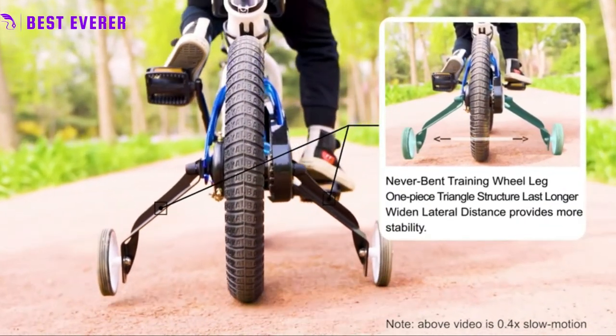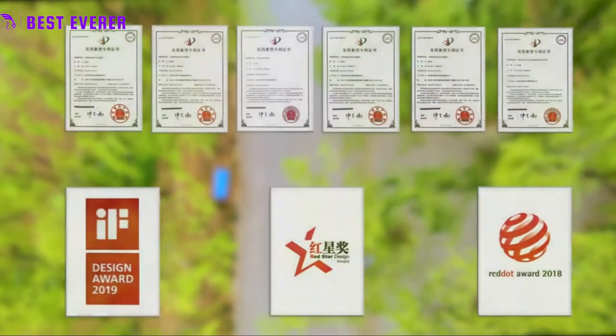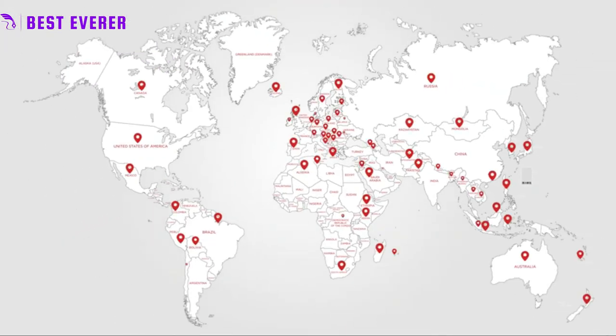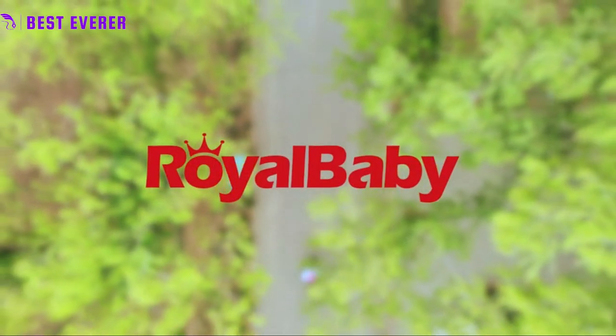Each bicycle has a sealed bearing with a Royal Baby patent for easy pedaling. With the addition of training wheels, even young novices may easily maintain balance and learn to pedal on 12, 14, or 16-inch bikes. The water bottle and holder make the ride even more enjoyable. When children get taller, the fully adjustable seat and handlebar will provide more room.